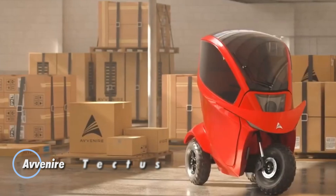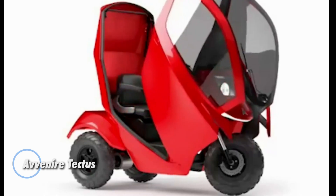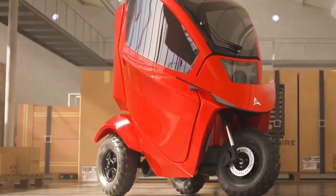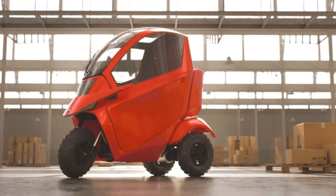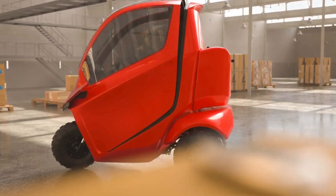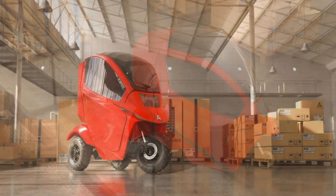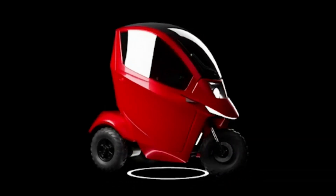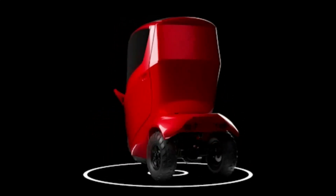The Avenire Tectus is a next-generation electric mobility scooter built for all conditions, offering unmatched versatility and comfort. Its fully enclosed cabin shields you from the elements, keeping you dry and protected regardless of weather. Featuring advanced air filtration, heating, and air conditioning systems, the Tectus is designed to provide a comfortable ride in a wide range of climates. Powered by an all-wheel drive system and a robust 2,000W engine, the Tectus can reach speeds of up to 20 mph and cover up to 99 miles on a single charge.